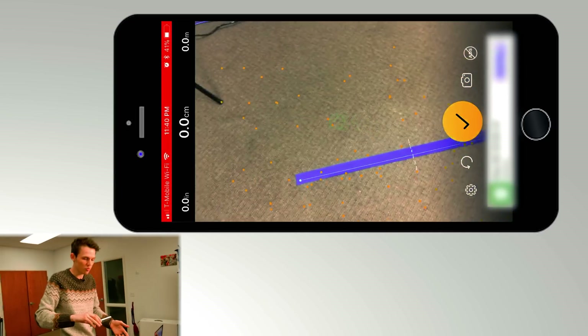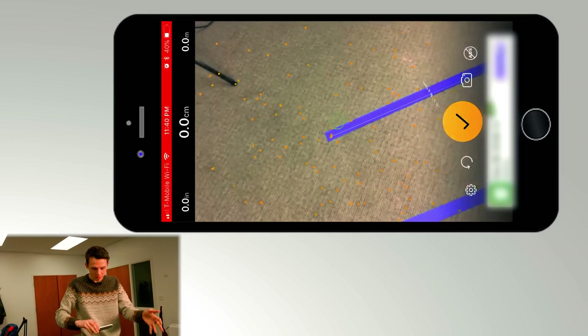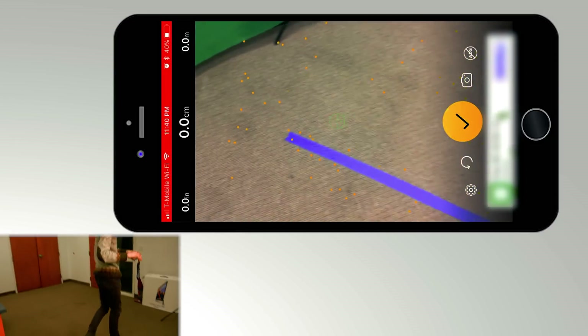If you're just trying to see if your bed will fit here, or your couch, or will the TV stand fit — that's definitely close enough.